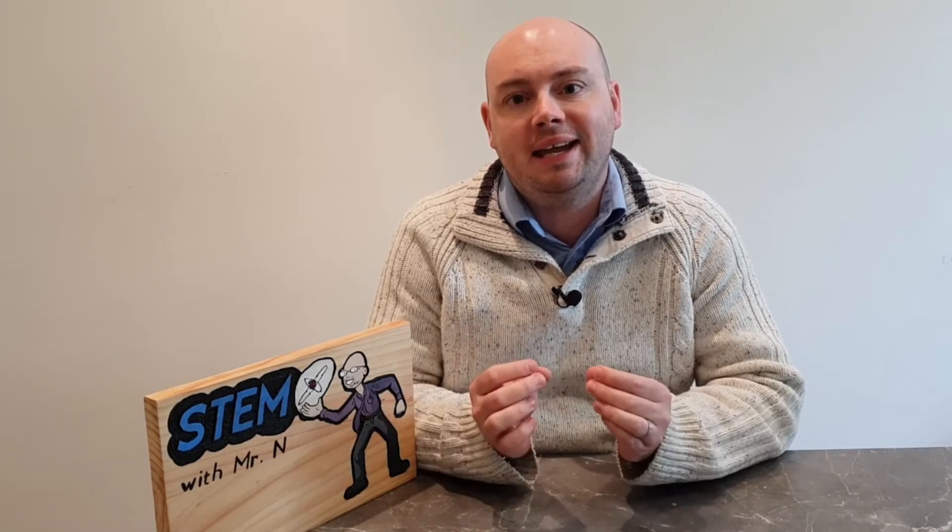Hello and welcome to STEM with Mr M, where I perform different demonstrations and explain the science behind what we're seeing. This week I'm going to explore the science of tsunamis. Let's check it out.